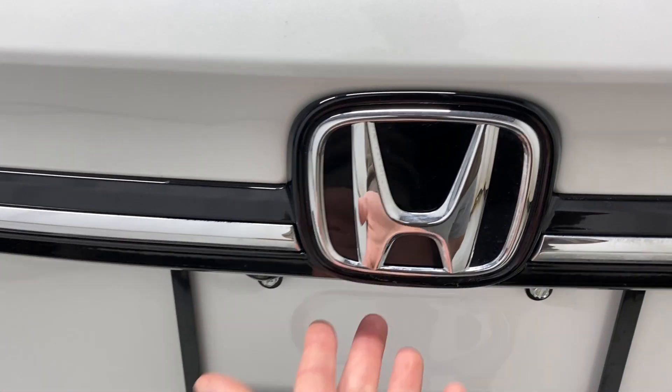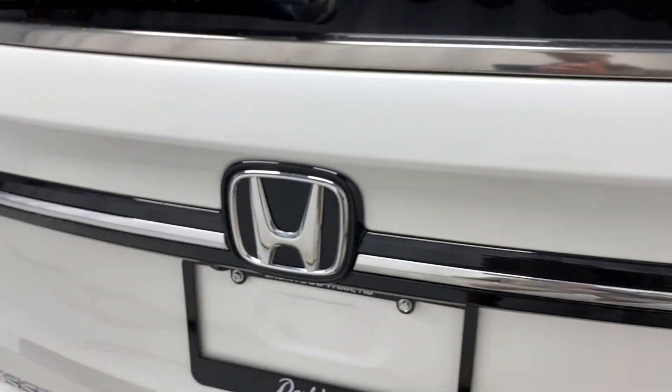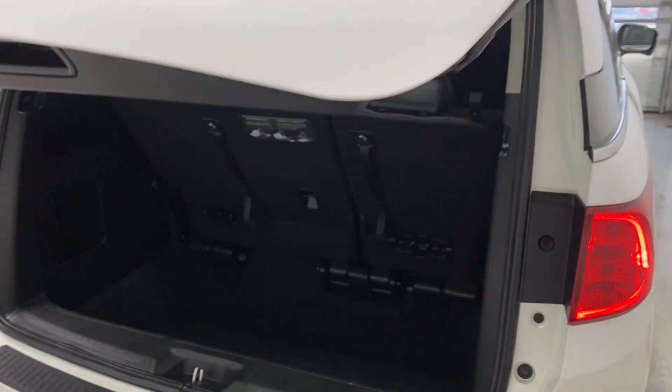Going to the rear tailgate, there's black and chrome trim, the Odyssey badge, rear parking sensors, and a backup camera.